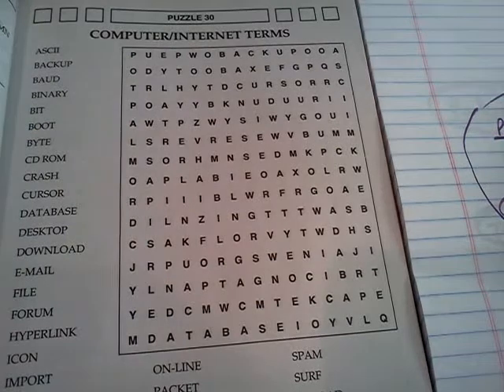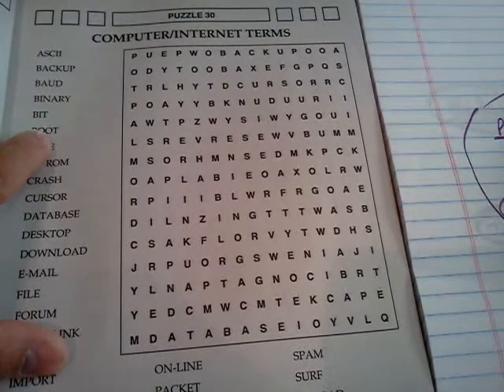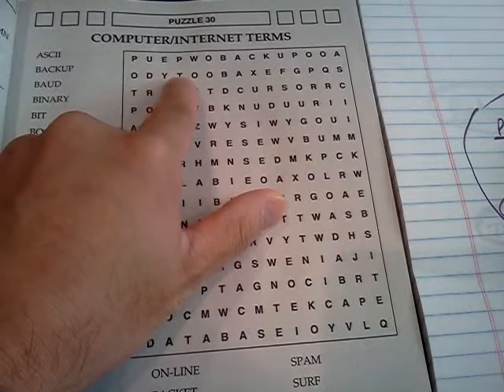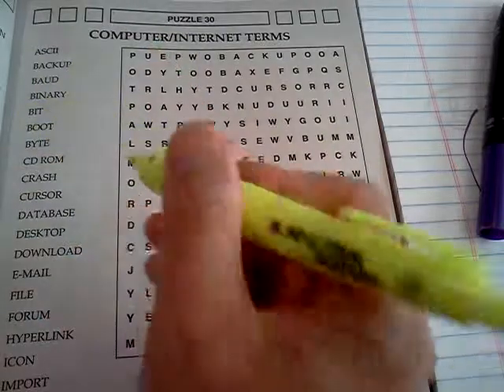It's stuff that you'll self-generate. You'll self-generate ideas like, if I find a word that has a double letter — a double vowel or a double consonant — it becomes very easy to find. Like right here, it says 'boot.' So you're kind of wondering, what does a boot have to do with a computer? One thing I like to do is use highlighters.